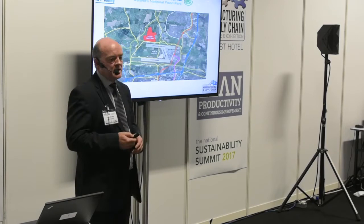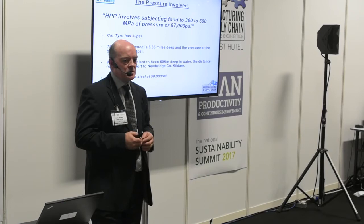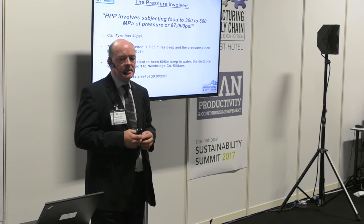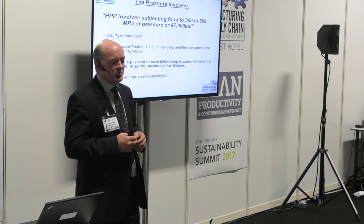So what do we do? We subject food products to very high pressures — up to 87,000 PSI. To put that in context, the tyre pressure in your car is about 30 PSI, and we're going up to 87,000 PSI — a huge amount of pressure. On Earth, the equivalent pressure would be at the Mariana Trench, the deepest part of the ocean, where pressure is about 15,750 PSI. We'd have to go six times deeper than that — 60 kilometres deep — to mimic the same pressure.